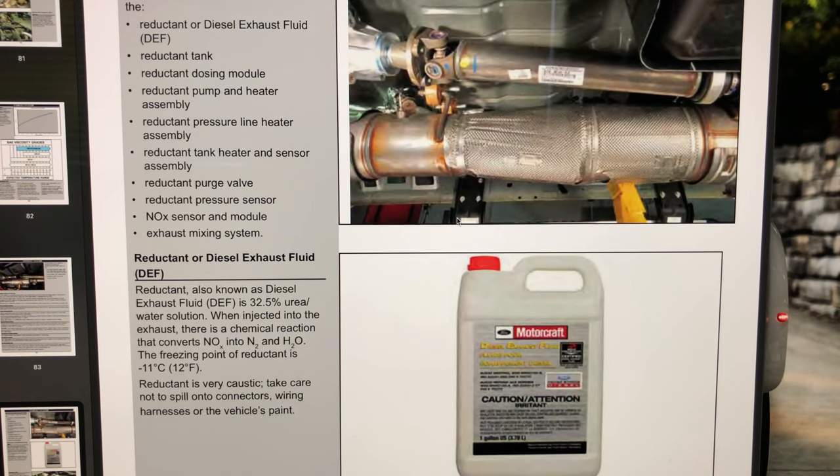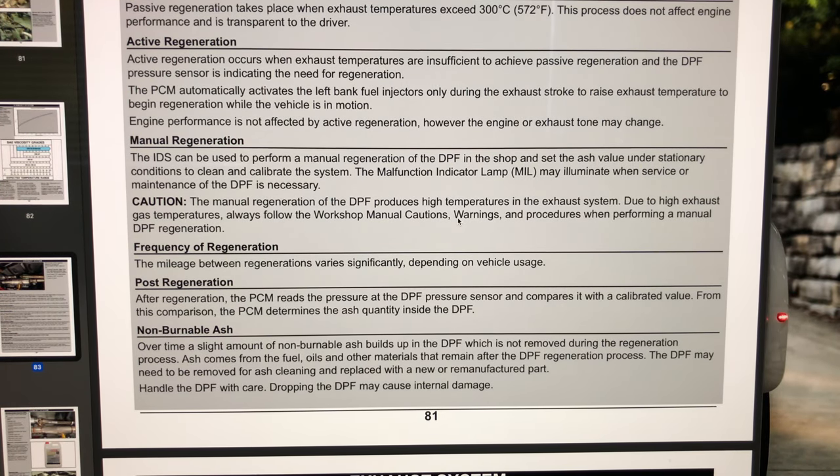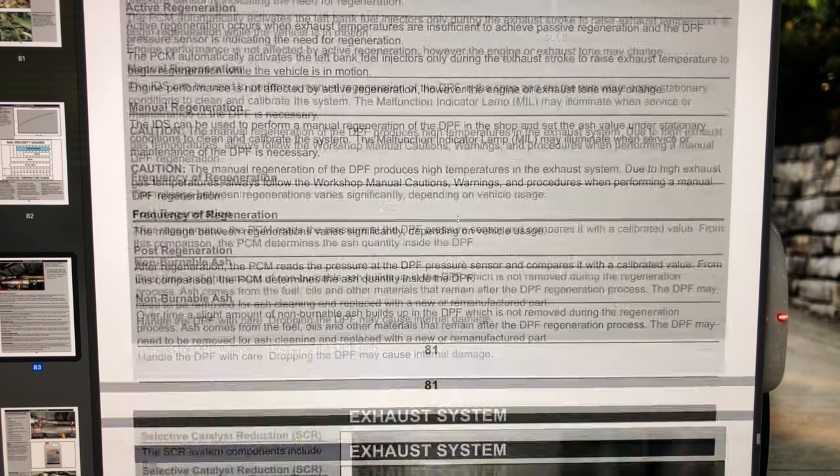Although modern diesel emissions systems are impressive, regeneration does have a downside because it's done in-cylinder: sometimes that injected fuel washes past the cylinder walls and gets into your oil — this is called making oil. Diesel fuel in your oil is not good. If you do a lot of passive regeneration on the highway you likely won't have this problem, but for service trucks or logging trucks that idle constantly and require more active or manual regenerations, you'll see more diesel fuel washing past the cylinder walls. DPF regeneration produces a lot of heat, and over time this is a concern.